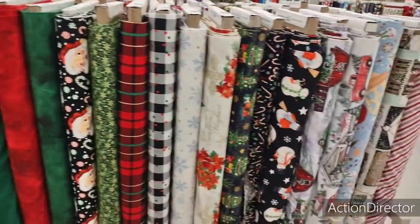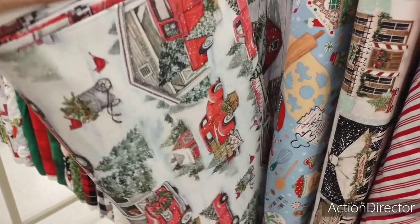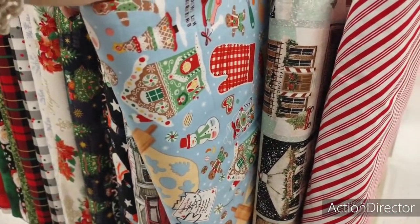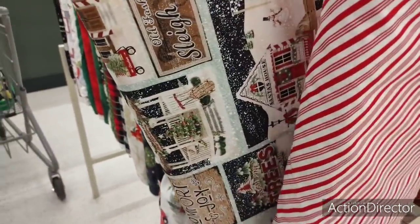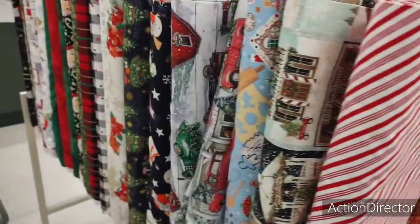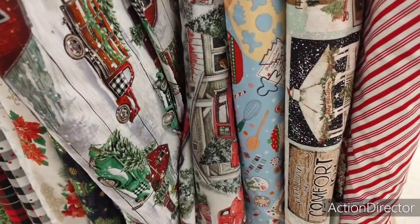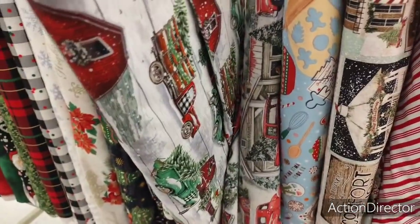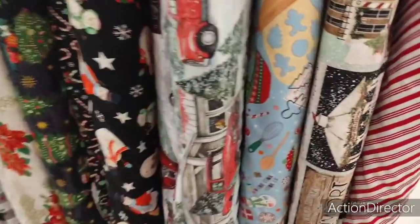So I have this Christmas fabric. The red truck, y'all. Look. The gingerbread. How fun. Santa's house. The red and white striped — I like that. I love Christmas, everyone. Look at the green truck. That is really stinking cute. Okay, how do I even get this stuff out? I don't want to mess things up.